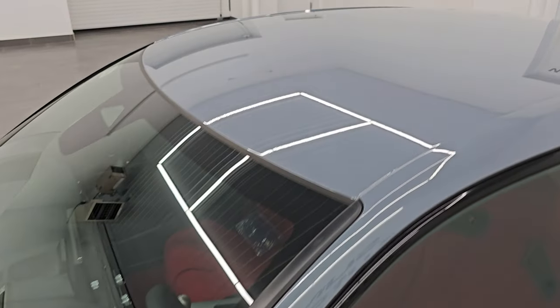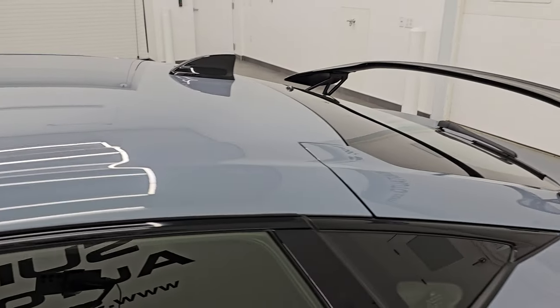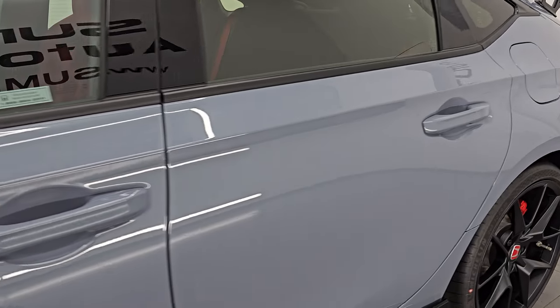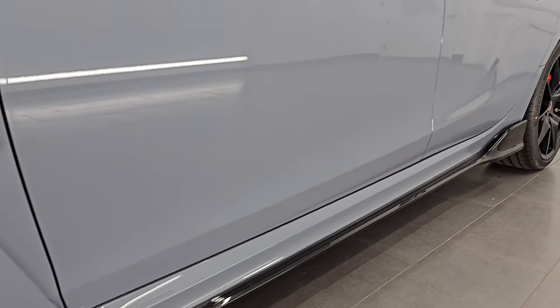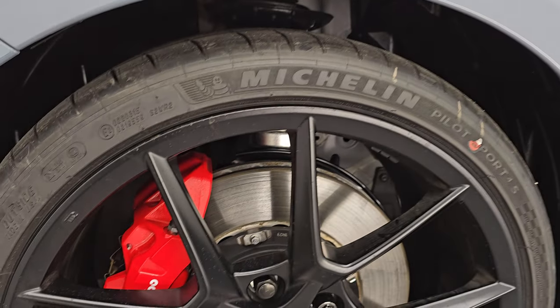Sonic Gray Pearl is the color. I shoot all my videos in 4K. If you like the video, subscribe to the YouTube channel, click the bell notifications, get updates on the videos I do each and every day, as well as having access to one of the largest catalogs of vehicle walkarounds on YouTube and stay current on our ever-changing and vast inventory as it changes daily.